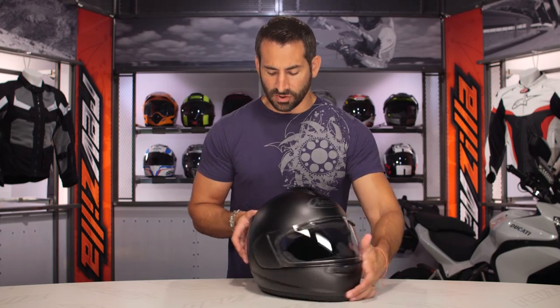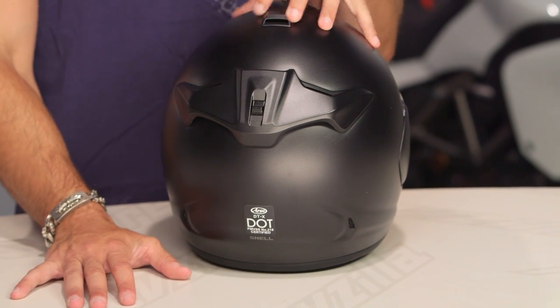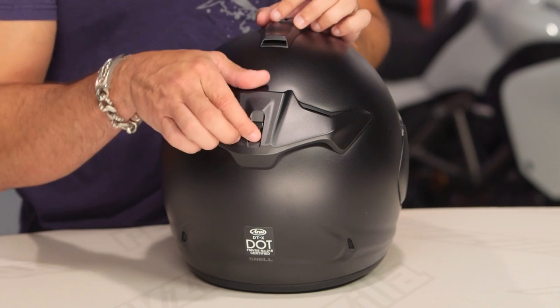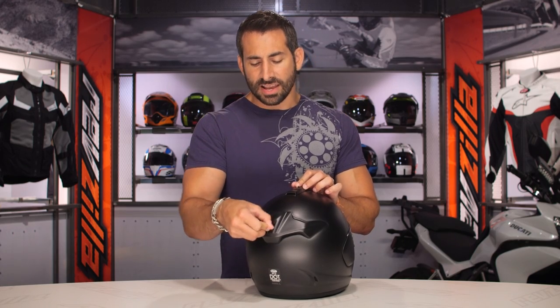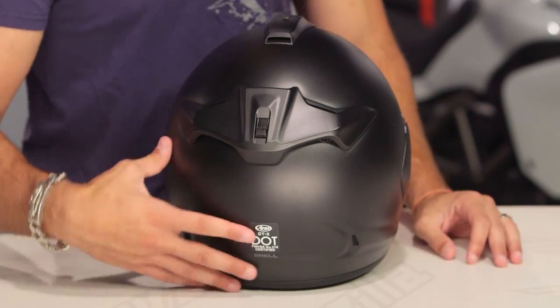Moving around to the back — a very similar configuration. Arai says it's not a replacement for the Vector, but this is a Vector-style vent. The way this venting is set up works in the upright as well as the three-quarter tuck position — very universally tuned. The rear vent is active, three-position: open, halfway, and closed — underneath this aerodynamic wing. You also have two passive extractors.